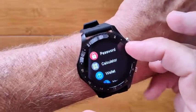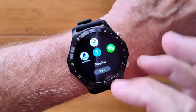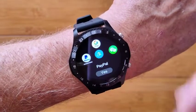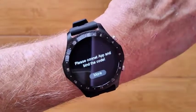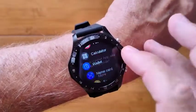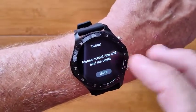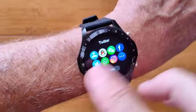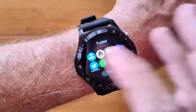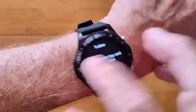You have password protection on this watch. You can do a calculator. You have a wallet — if you set up QR codes for Google Play, PayPal, Alipay, or WhatsApp, you'll be able to use that to pay directly from your watch. Not NFC, but with a QR code. Same thing for passing your information on Facebook, Twitter, Instagram, or your own personal business card in QR format. It's really nice.